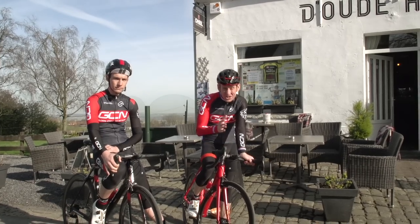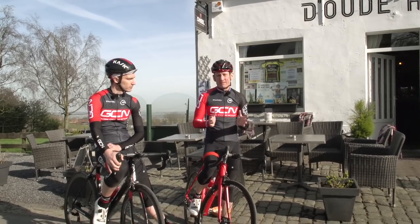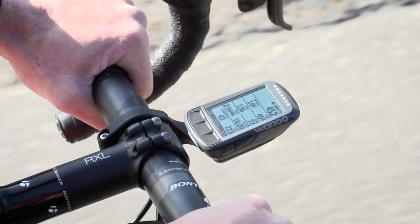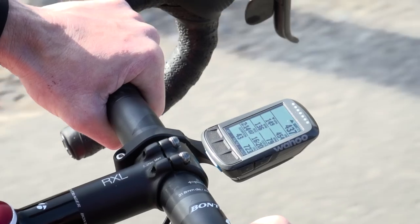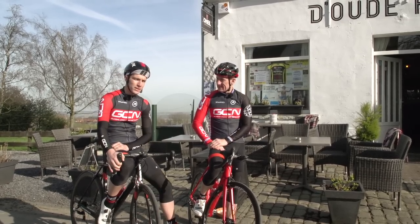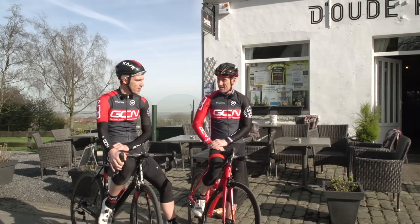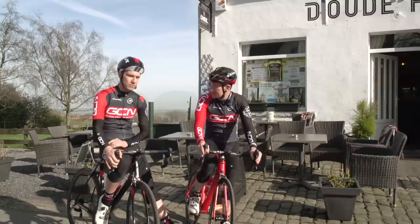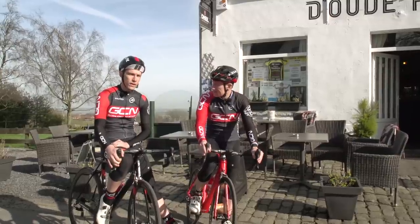The Wahoo Element Bolt is new to the market, so we thought we'd devise a challenge to see what they — and us, to be fair — could do. Seeing as we have found ourselves on the amazing cycling roads of Flanders in Belgium, we thought we would try and tackle as many bergs and cobbles as we possibly could in the shortest stretch of time, starting right here on Tour of Flanders Street.